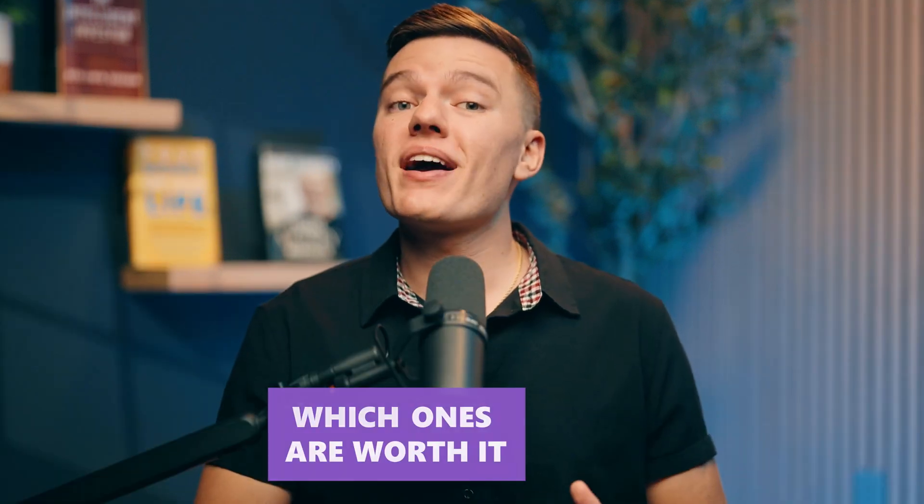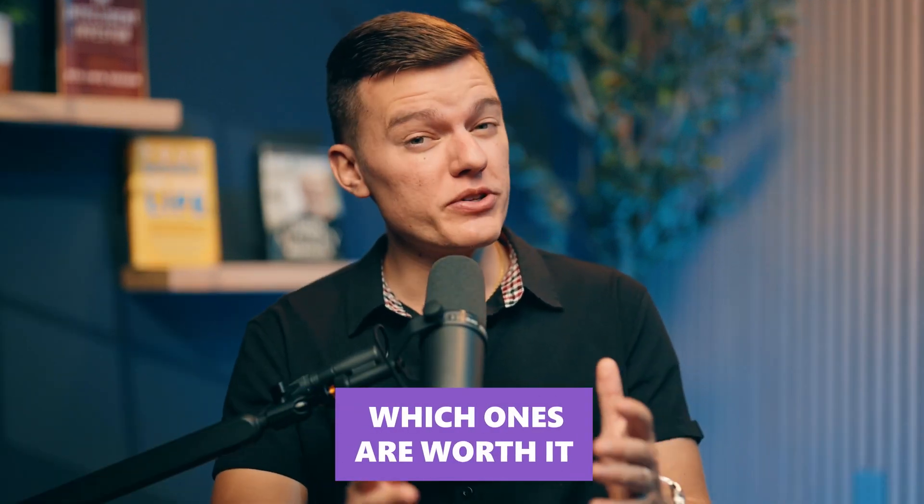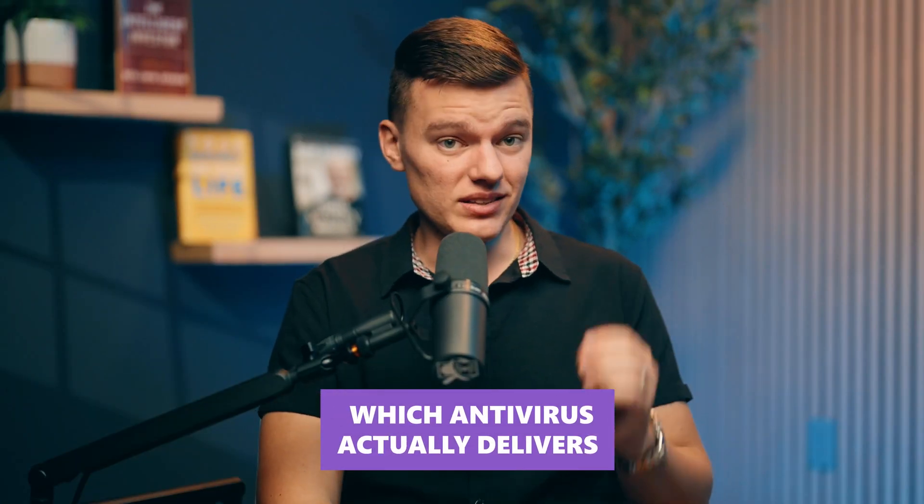Because let's be honest, some of these companies care more about upselling than actually keeping you safe. So let's find out which ones are worth it and which ones you should avoid, like that sketchy email you received from a Nigerian prince. All right, so we've set the rules, but now let's see which antivirus actually lives up to the hype and which ones are just glorified pop-up machines.